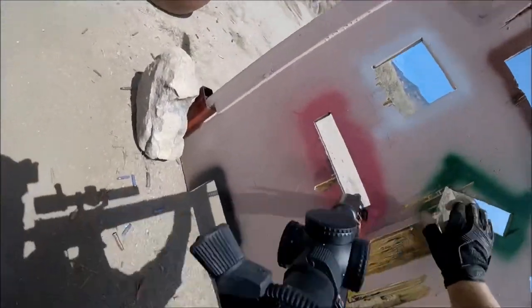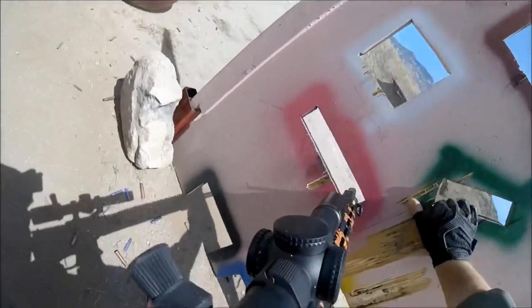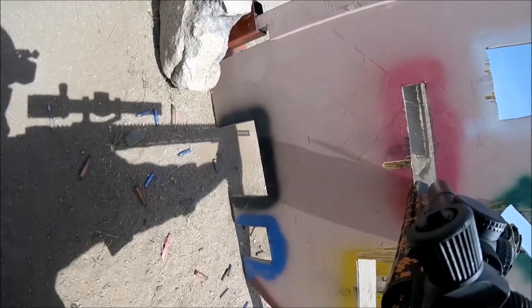I'm shooting at the same size target at relatively the same distance, and you can see how much longer it takes me to acquire the sight picture through the variable on one power.